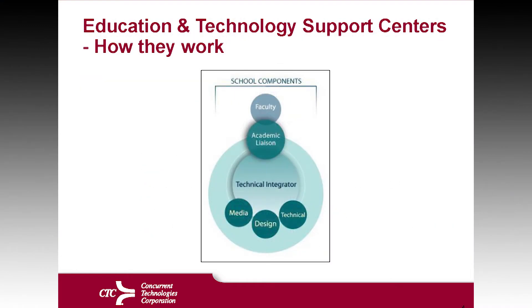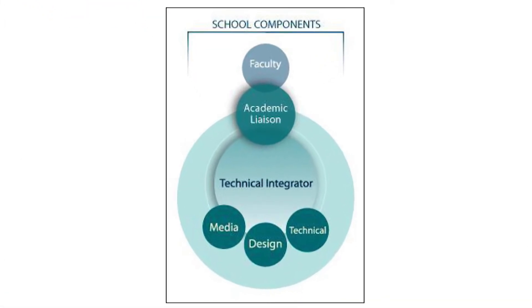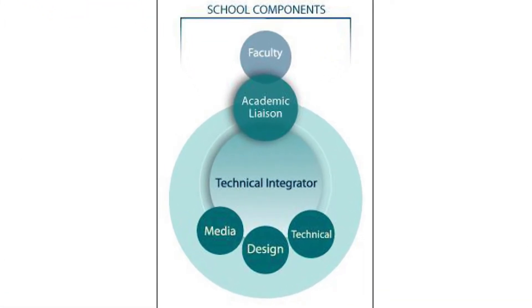When you look at how they actually work, you have the faculty and what we've coined here is the academic liaison. Within the center, you're going to have a technical integrator, a design team, and media people.